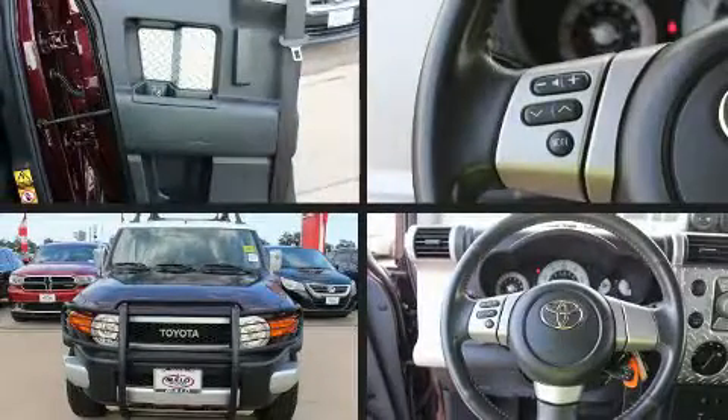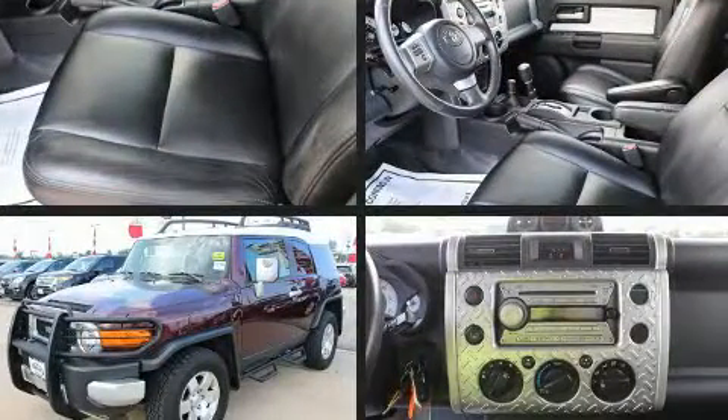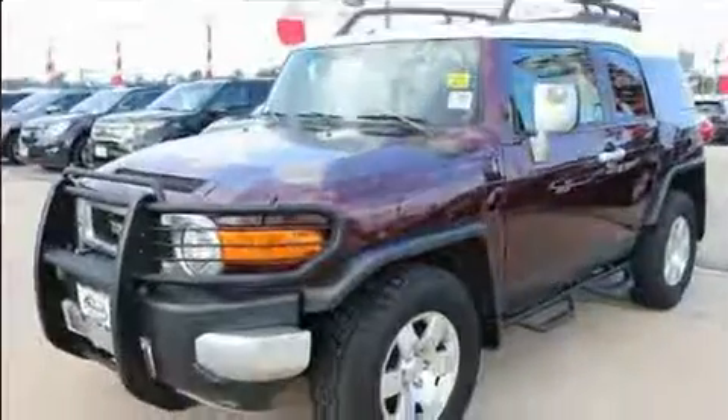Load your family into the 2007 Toyota FJ Cruiser. Under the hood, you'll find a six-cylinder engine with more than 230 horsepower, providing a smooth and predictable driving experience.